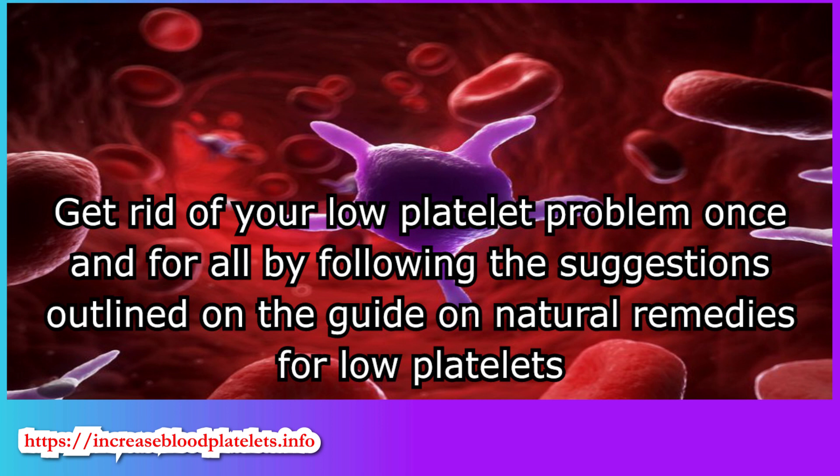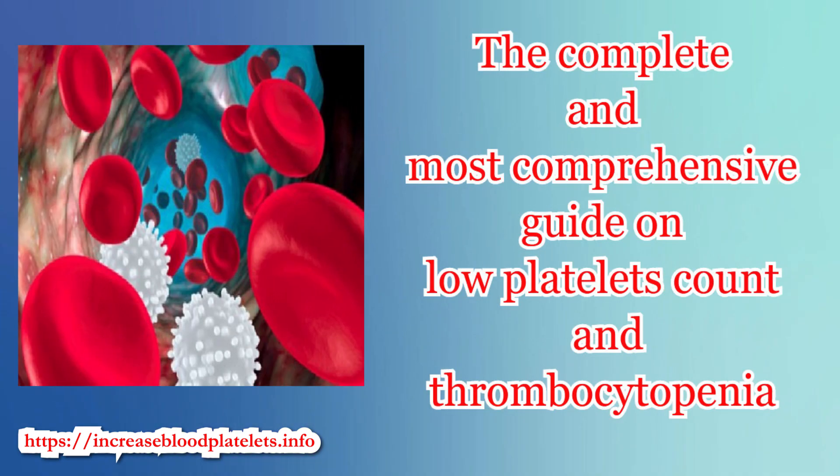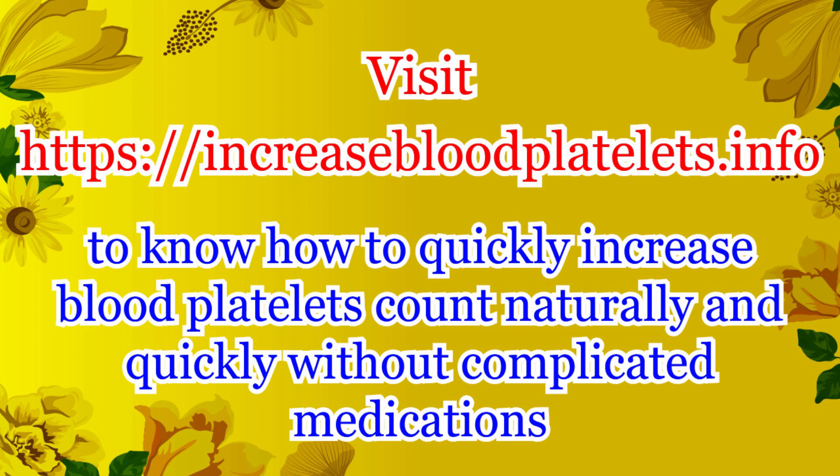Get rid of your low platelet problem once and for all by following the suggestions outlined in the guide on natural remedies for low platelets — the complete and most comprehensive guide on low platelet count and thrombocytopenia. The guide extensively deals with causes, treatment options, and natural remedies for low platelet count. Visit increasebloodplatelets.info to learn how to quickly increase blood platelet count naturally without complicated medications.